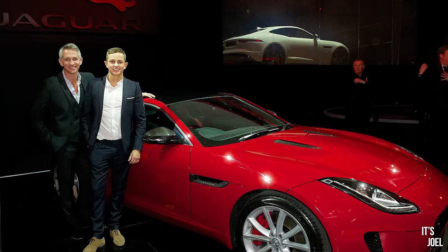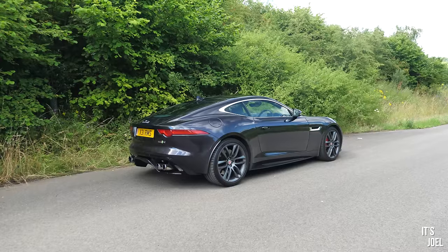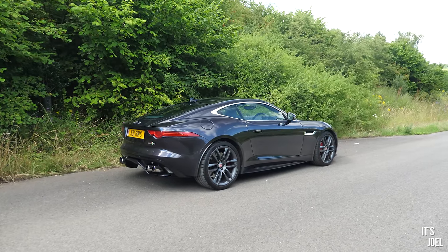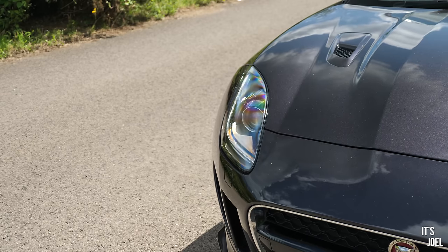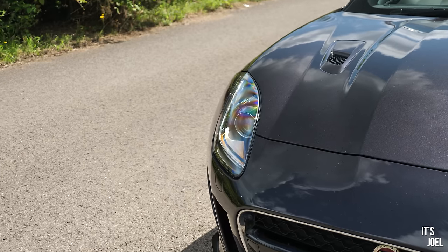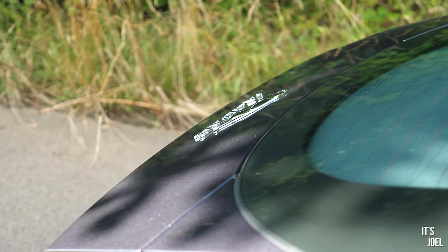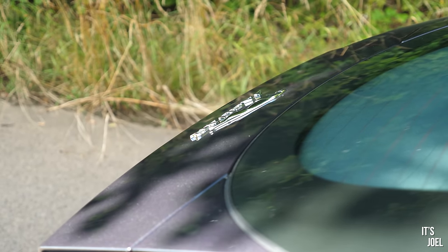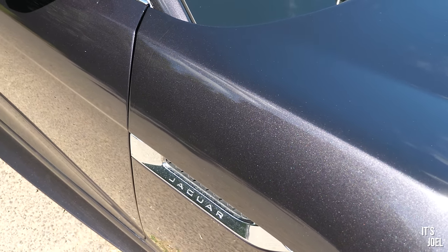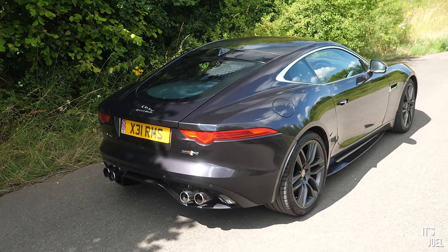Despite that, I would argue it still looks utterly fantastic. This particular example on first inspection appears to be in a fairly sedate black, however on a gorgeous sunny day like today and upon closer inspection you can pick up subtle bluey-purpley hints in the fleck, and it is absolutely gorgeous.